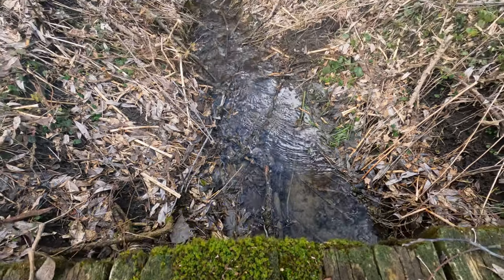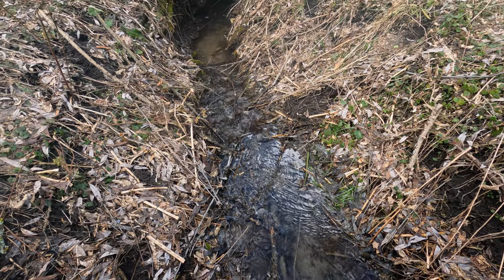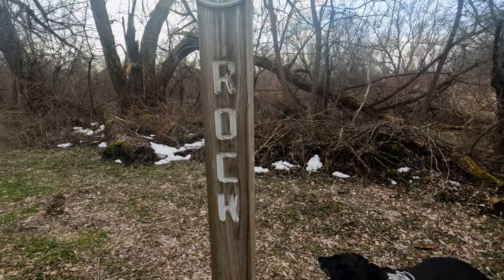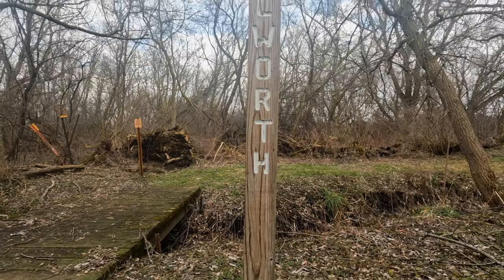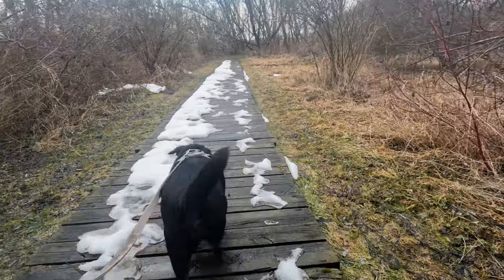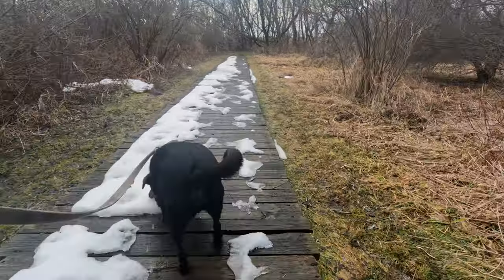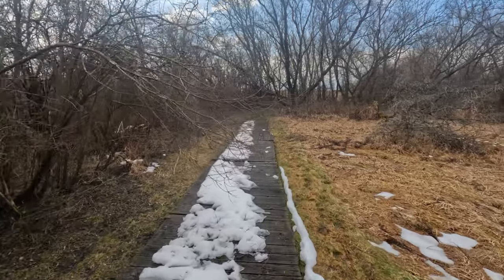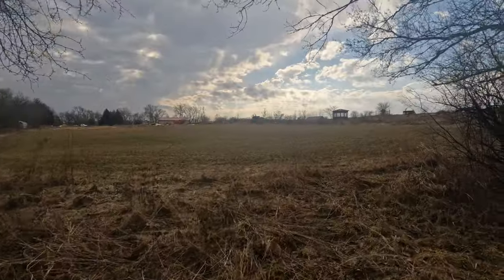After crossing a bridge over a small stream, Raven and I noticed these painted signs marking the border between Rock and Walworth Counties.